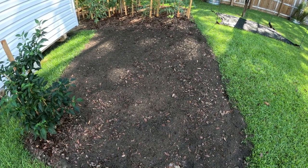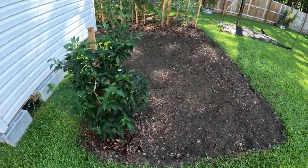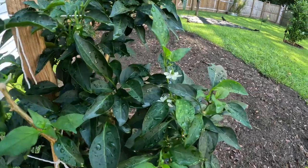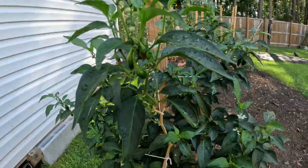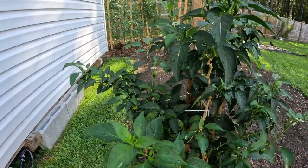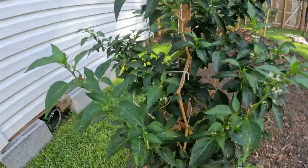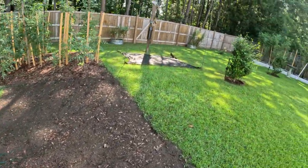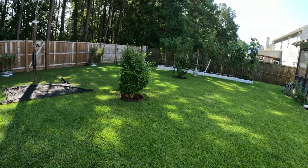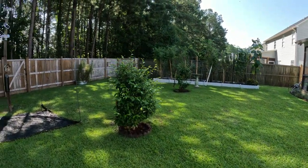We're still getting blooms on the jalapeño bush and still getting little baby jalapeños, so it seems to be doing really well. It's time to pick them again — might be able to add some more to the collection. And the banana trees are looking good, especially that one that's been on the struggle bus.